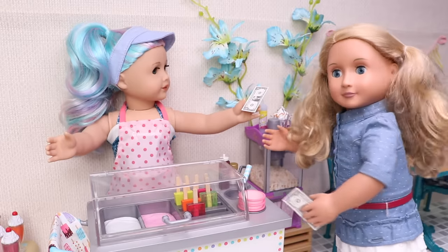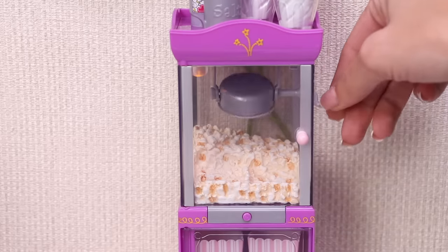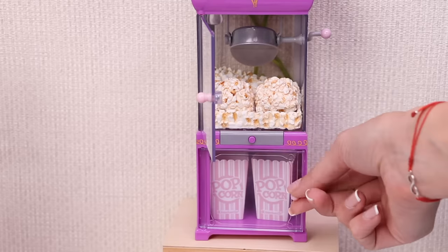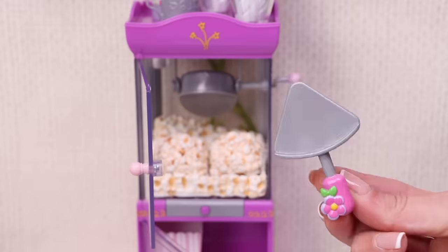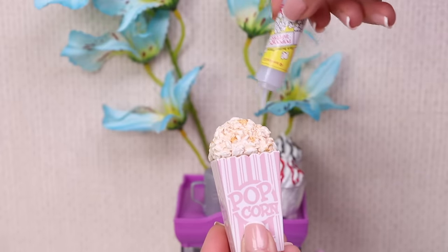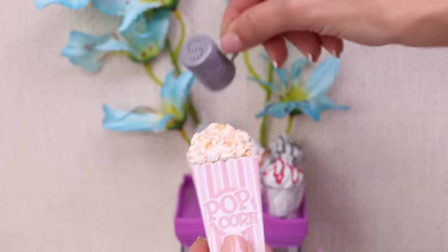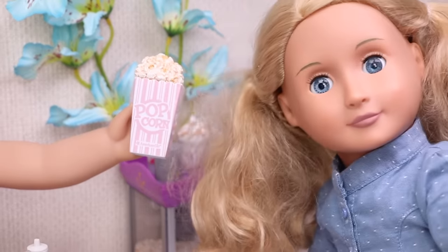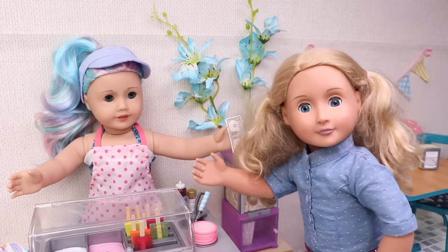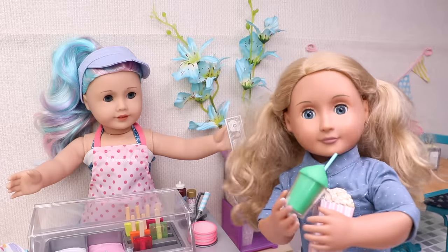Hi ice cream girl! I want popcorns and one big green slushy! Alright! Let's turn on the popcorn machine! Yummy yummy, they are ready! Now let's take one popcorn bag and put some popcorns in it! Let's add a little butter and some salt! That's it, here you are! They smell amazing! Give that to me! And the green slushy! Here's your money, ice cream girl! Thank you so much! I'll be back here tomorrow! You are always welcome here! Bye bye ice cream girl!